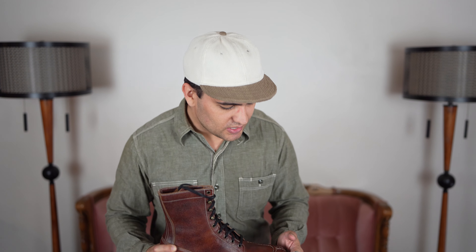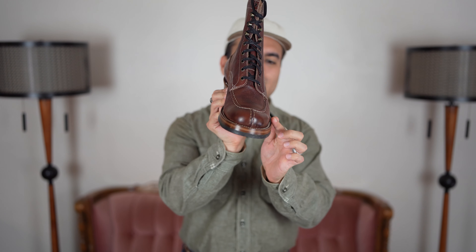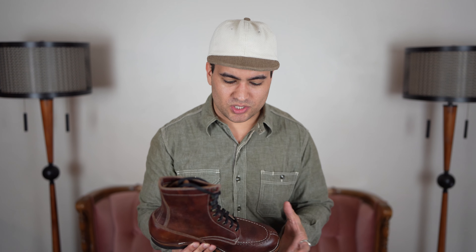In terms of fit: I'm a 10.5 on a Brannock. My left foot needs a bit more room on the outer ball. These are a 10D — half size down from my Brannock — and they fit really nicely overall. The left boot is slightly narrow on the outer ball for me, so I'd probably order a 10E. It's like my second pair of White Clouds where I needed more room on the outside. Sizing is pretty easy: go down half a size, and you're set. Robert confirmed the same with his multiple pairs.